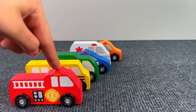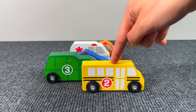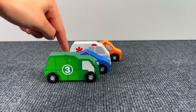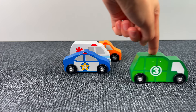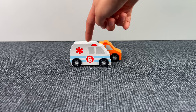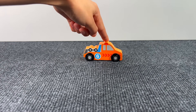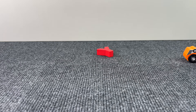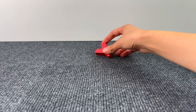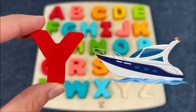Here we have some vehicles — a fire truck, a school bus, a recycling truck, a police car, an ambulance, and a tow truck. Something was left behind — it's the letter Y. Y is for Yacht.